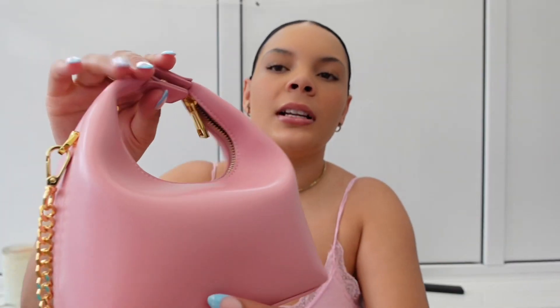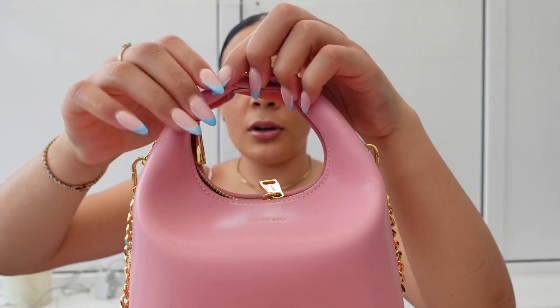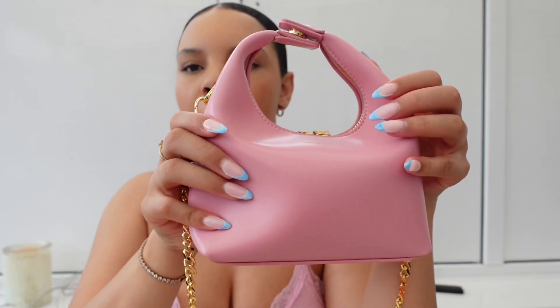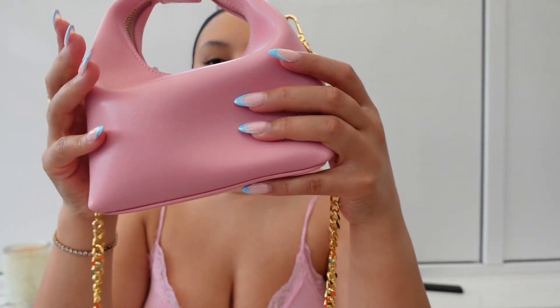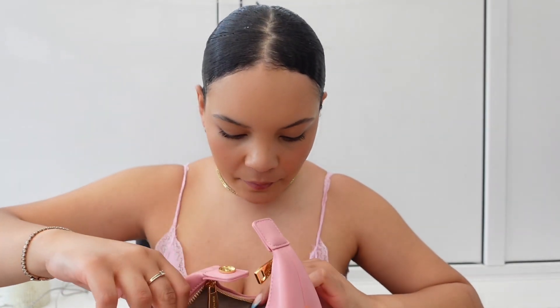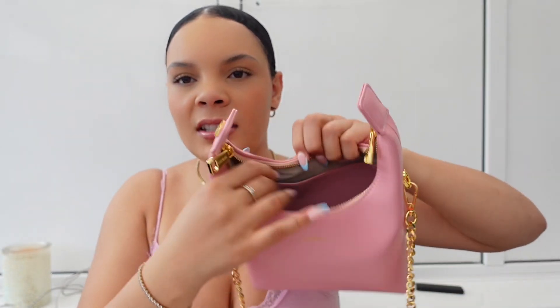My yellow one I get so many compliments on — I used to take it to work and people would say, oh my god, that's so cute, where did you get your bag? And I have to send them the link because I don't actually know how to pronounce the place properly. It clips up here, you've got your two little gold zips. The only thing I will say: if you don't wear it across your body, you have to clip it up because you can't really get into it without unclipping the top bit.